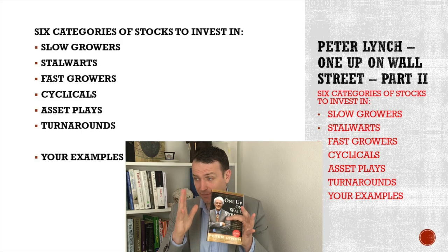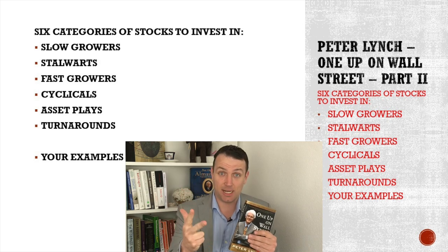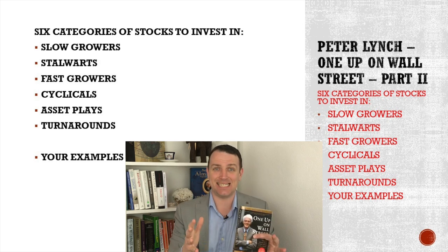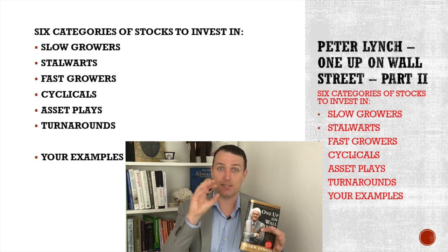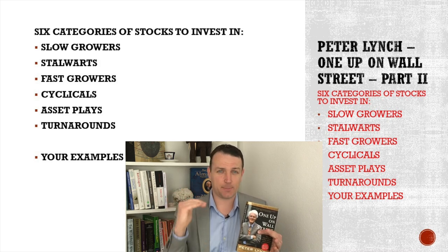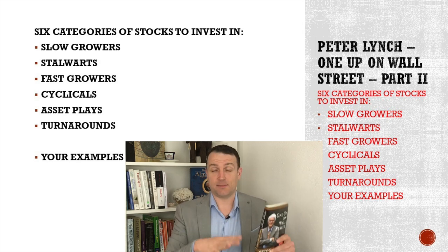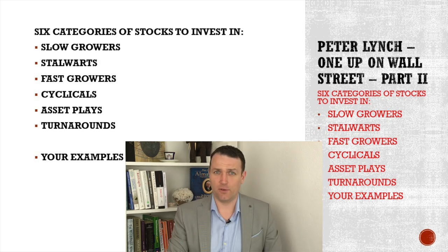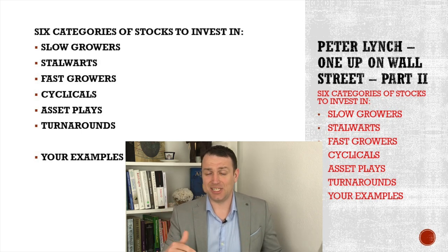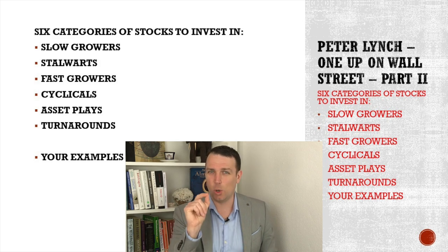Let me first discuss the stories and then we'll comment on a few stocks that you mentioned in yesterday's comments. So we have slow growers, stalwarts, fast growers, turnarounds, cyclicals, and asset plays. Those are the six investment categories that Peter Lynch puts a stock into, and those have specific characteristics. Remember, stocks always evolve over time — one stock over 20 or 30 years can be in each category. Investing is always dynamic.